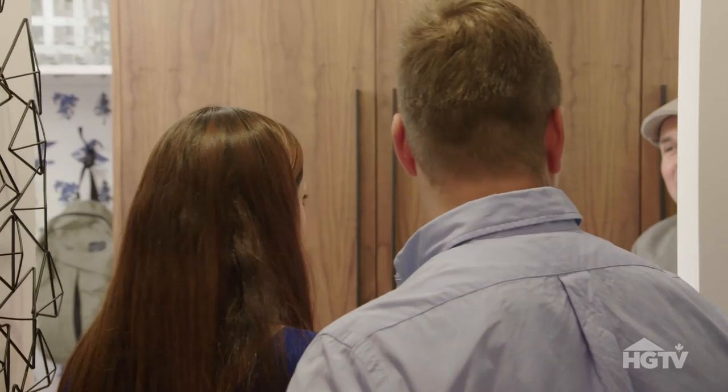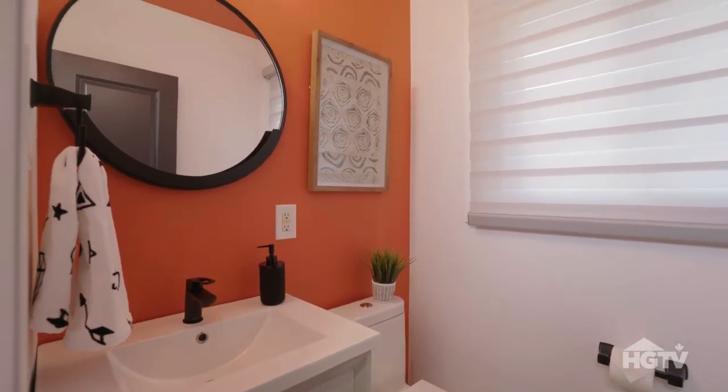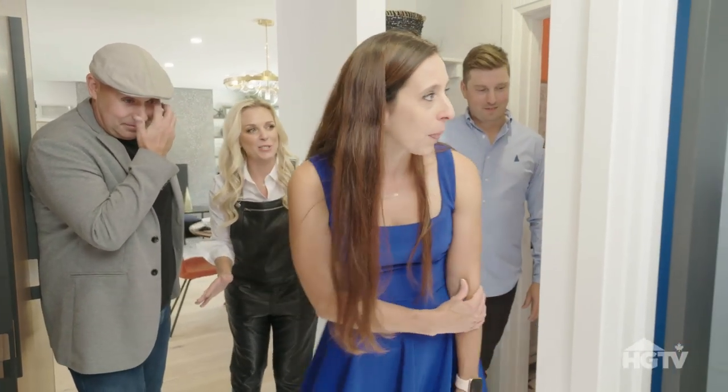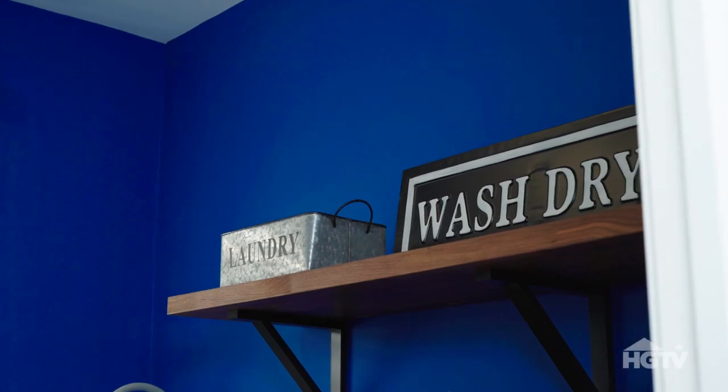Turn around, take a peek. Holy cow! Go to the bathroom if you need to. Look at the color — the pop of orange. It's a good flair. So go peek in there. Oh wow, this is really nice.